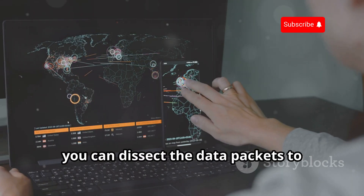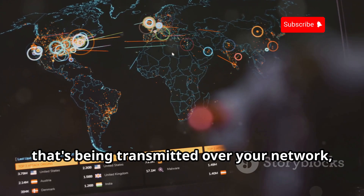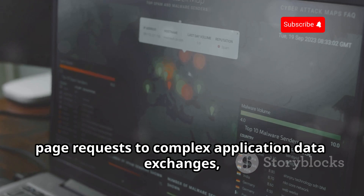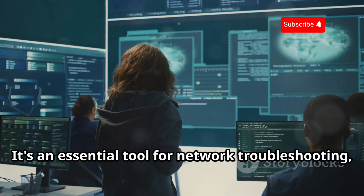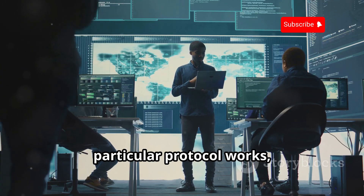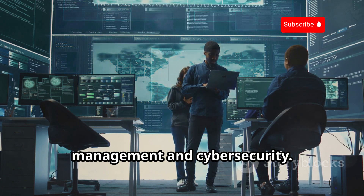With Wireshark, you can dissect data packets to understand the intricate details of network communication, making it easier to identify issues and optimize performance. You can see every single piece of data being transmitted over your network, giving you unprecedented visibility into what's happening behind the scenes. This includes everything from simple web page requests to complex application data exchanges. It's an essential tool for network troubleshooting, security analysis, and even reverse engineering, providing the detailed information you need to get the job done.